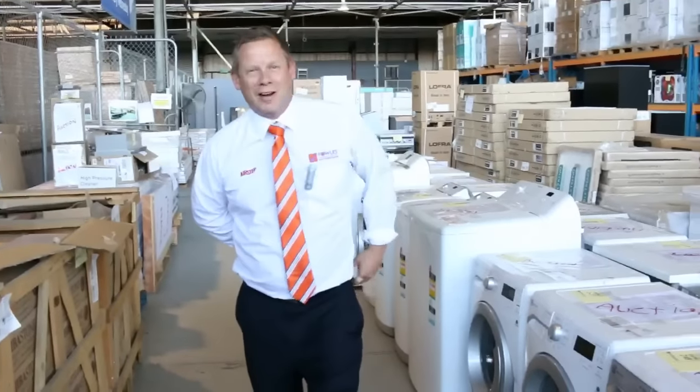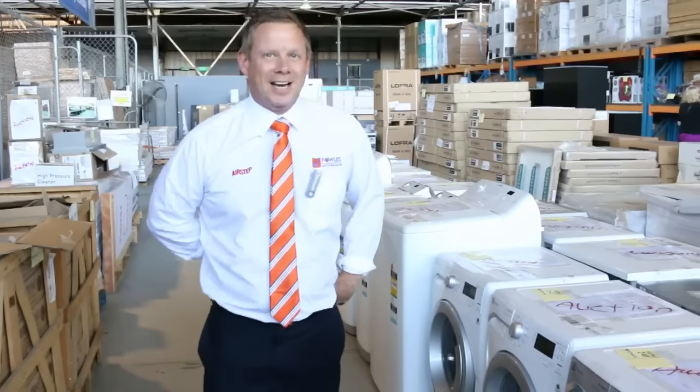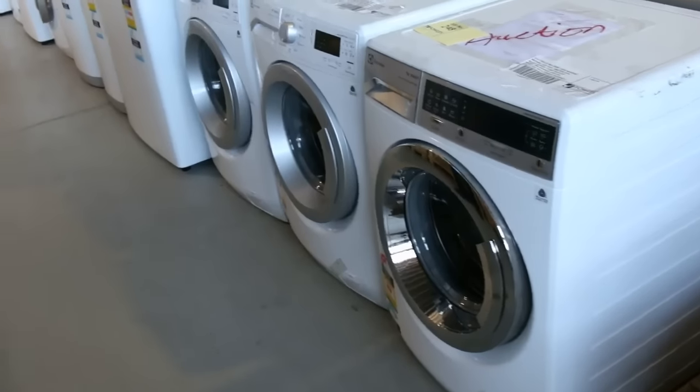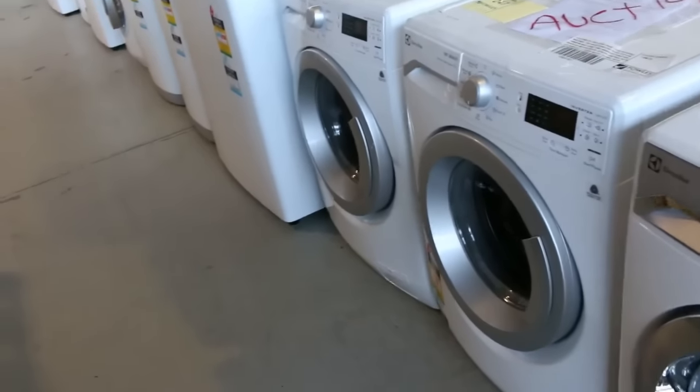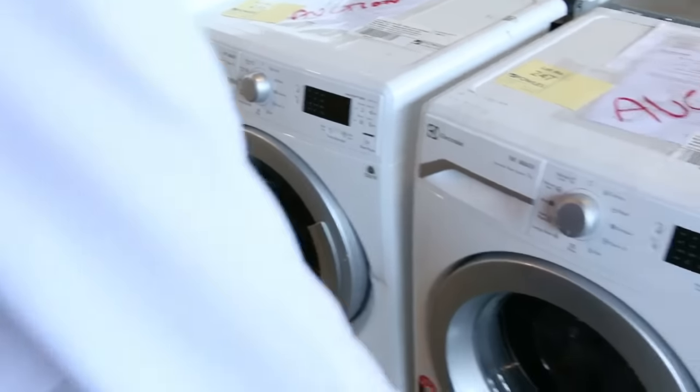Hi, I'm Liam from Fowles and welcome to the Home Renovators Auction Preview for Wednesday the 16th of March 2016 at 10am. We've had a huge delivery from Electrolux Appliances, covering Simpson, Kelvinator, Westinghouse, and as you can see some sensational washing machines.